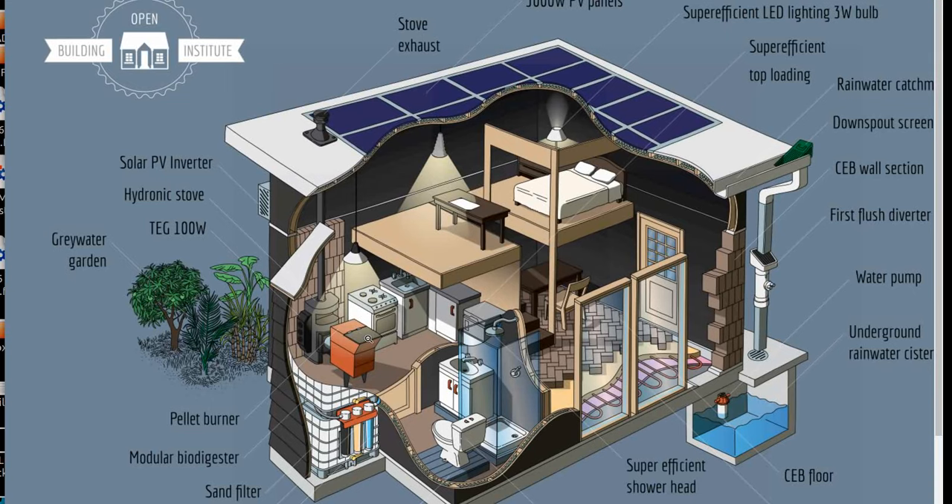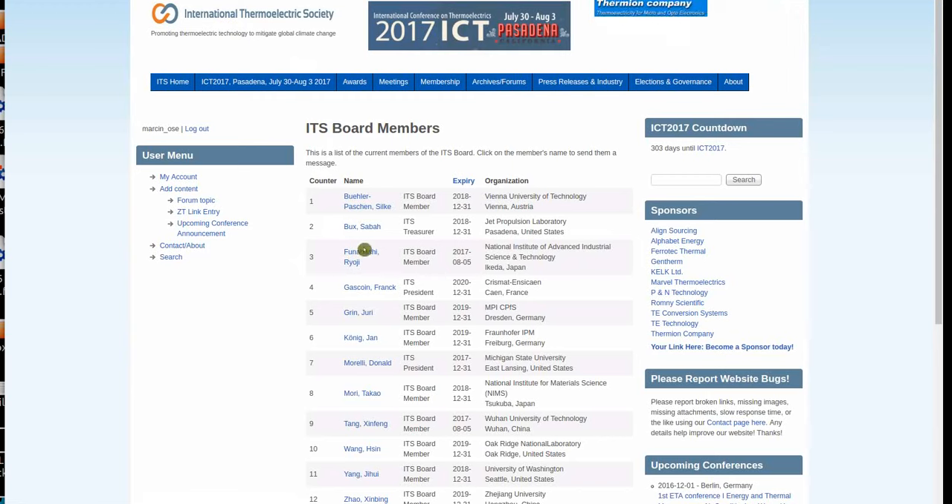The Seed Ecohome is loaded with ecological features — 3 kilowatts of PV power on the roof — but what do we do at night? One way to gain energy at night is through thermoelectric generation.